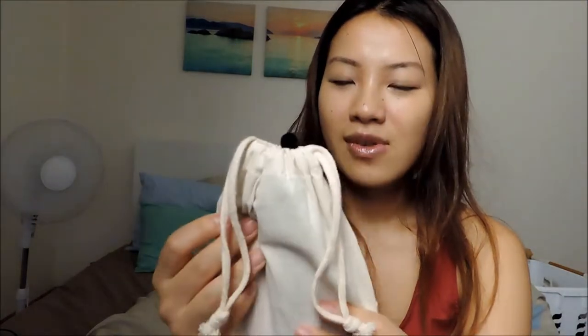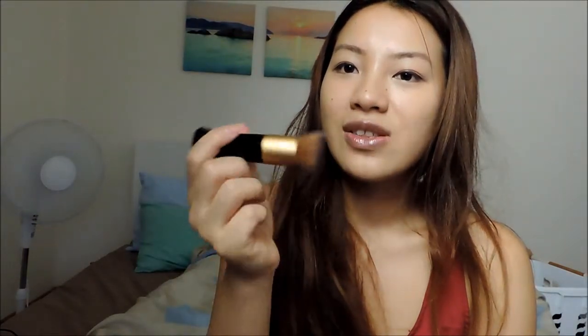Moving on to makeup, I bring my face brushes. Extra brushes that didn't fit in the case go into this little cotton bag. I bought a buffing brush for foundation in Hong Kong, a BYS synthetic brush for applying eyeshadow on the edges, and a Revlon brush to blend out eyeshadow.